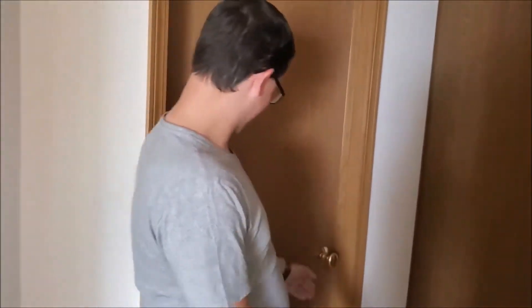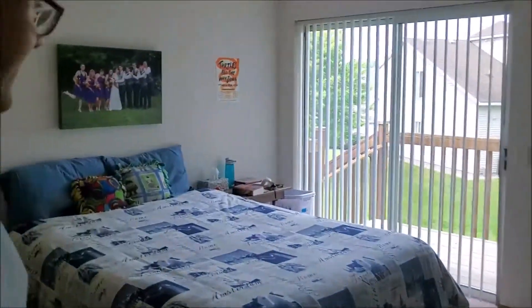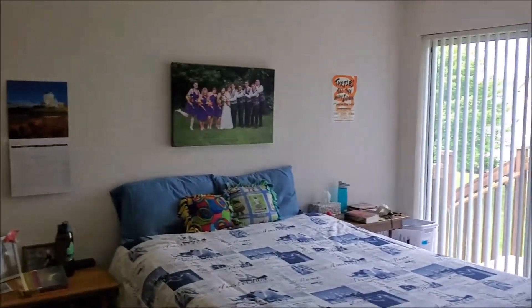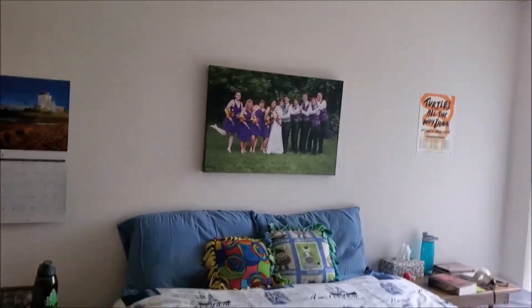Over here we have a lot of doors — many, many doors. Which one should we pick? That one? What's behind door number one? Oh, it's our bedroom! We've got our canvas with a U on it and other friends, and we've got our tech pillows. That's my closet, so you have your own closet now, which is pretty exciting.